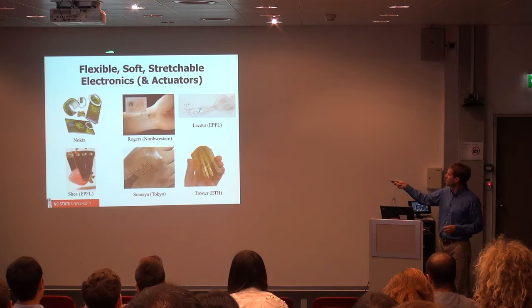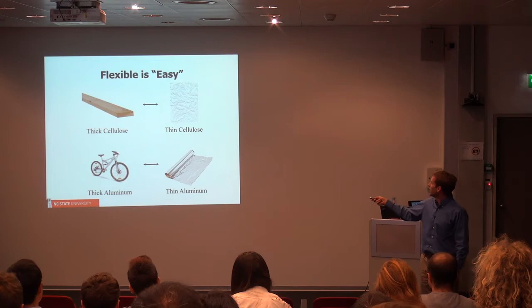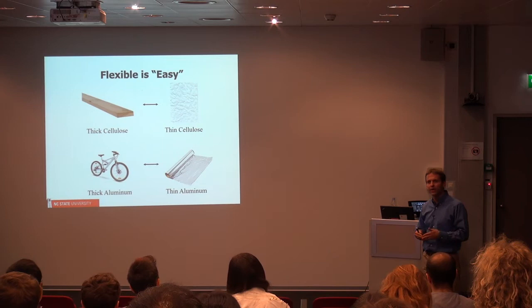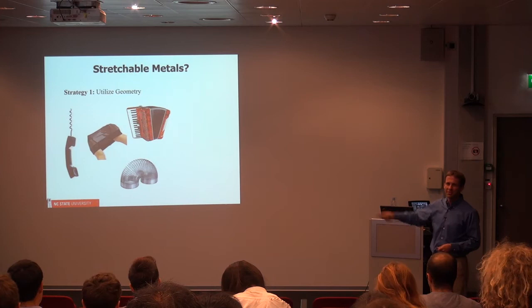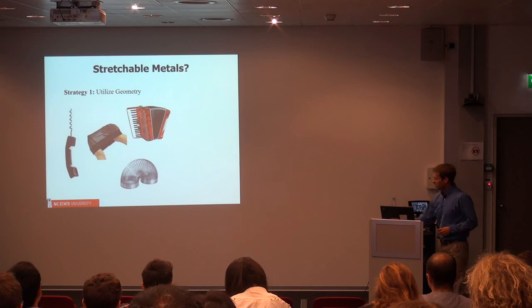You'll notice a few words: flexible, soft, stretchable — these don't all mean the same thing. Making something flexible in principle is very easy. If you take a rigid material like a piece of wood and make it thin enough, you have a piece of paper. Same thing with aluminum: this is a bike frame made out of aluminum; if you make it thin enough, you have aluminum foil. Of course these things are flexible because they're thin, but they're not stretchable and they're not soft. There are some ways to make metals stretchable: old-fashioned phone cords were stretchable because they were designed like springs; you can also use meshes or corrugated structures to make things stretchable.